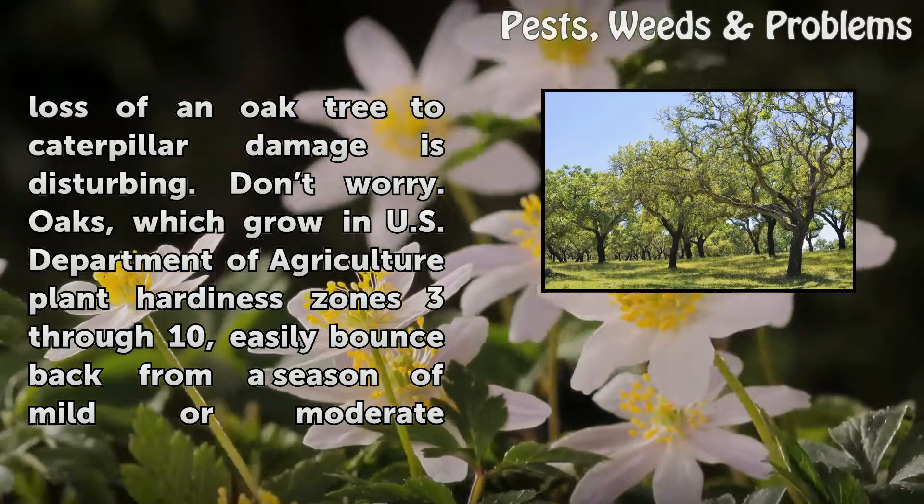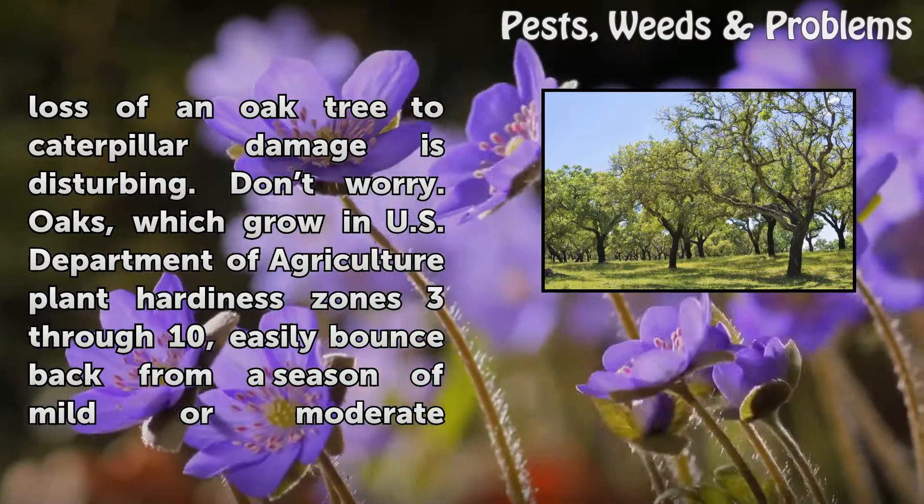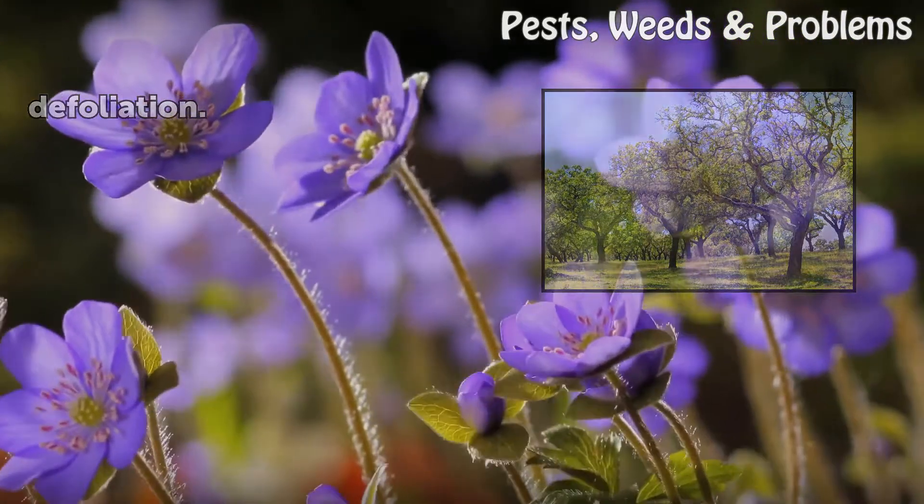Don't worry. Oaks, which grow in U.S. Department of Agriculture plant hardiness zones 3 through 10, easily bounce back from a season of mild or moderate defoliation.